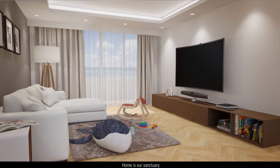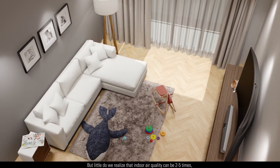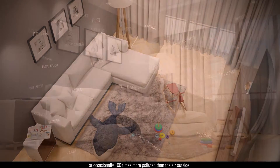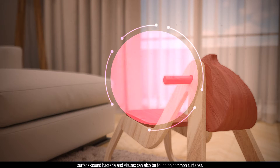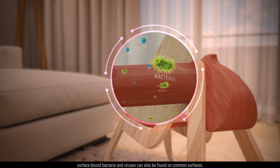Home is our sanctuary. But little do we realize that indoor air quality can be 2 to 5 times, or occasionally 100 times, more polluted than the air outside. Not just airborne germs and allergens, surface-bound bacteria and viruses can also be found on common surfaces.